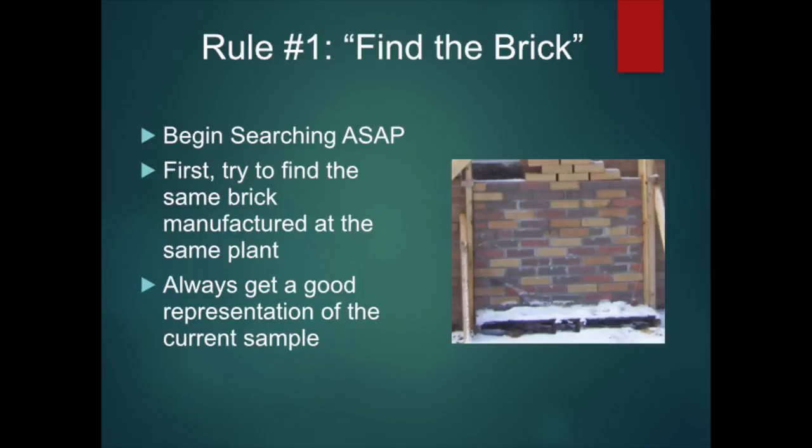Follow these three rules in order to get a match every time. Rule 1: Find matching brick. It is important to begin your search as early as possible. The earlier you start, the more options you will have and the greater your chances of achieving the best result. When I was selling brick, I'd often get a phone call from an architect or contractor who needed to find matching brick right away — maybe even in just a few days. I'd work long hours trying to help, but a really good search takes time. Sometimes the customer got an inferior match just because he or she waited too long to call. Look for the same brick manufactured at the same plant. If you find it, be sure to get a sample that shows you the full range of color and the percentages of each color.